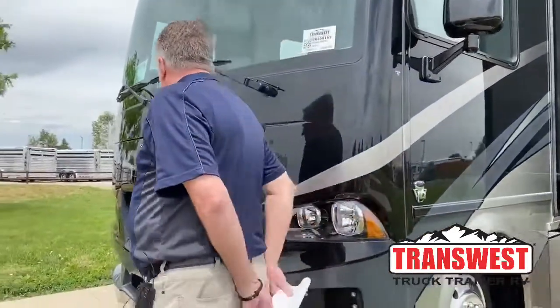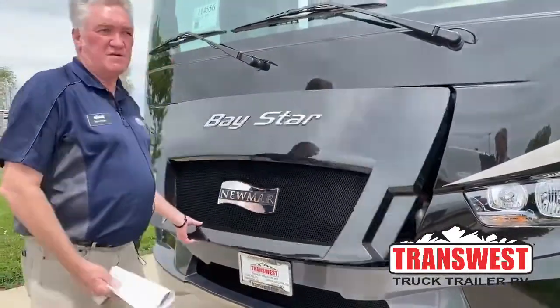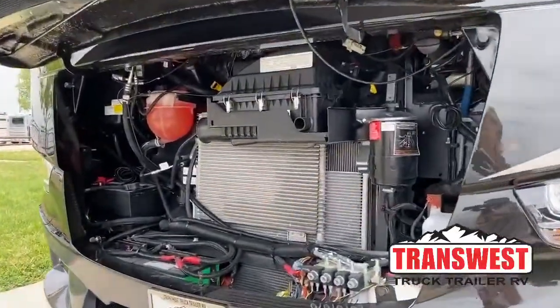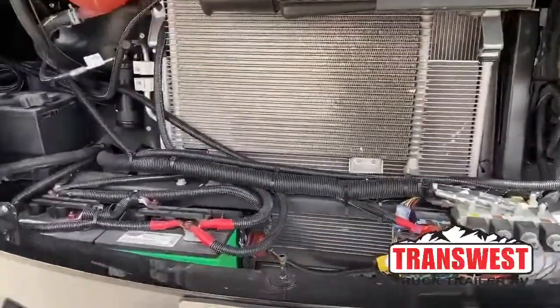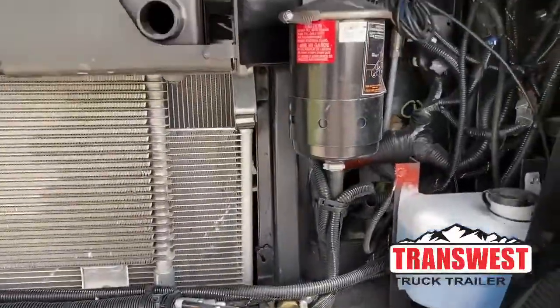As we walk around the front, this is your engine bay. This is a Ford V10, 320 horsepower, gas engine with a six-speed Ford transmission. Here's your battery chassis in the front, all your fillers — everything is in the front and real easy to get to.